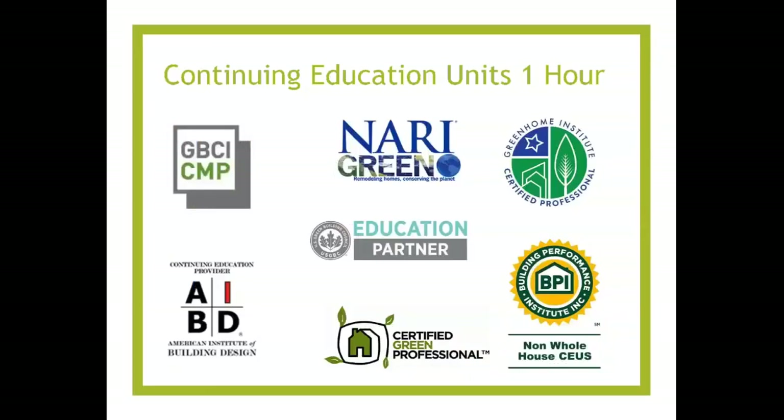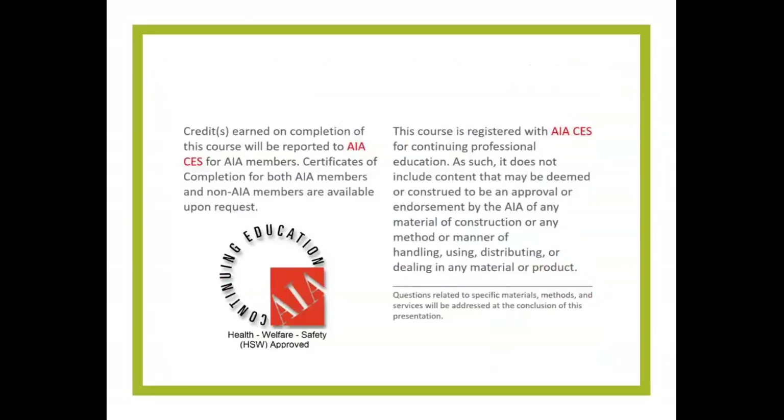This course is approved for one hour in Continuing Education Units: AIA, AIBD, Certified Green Professional, GBCI, and BPI. AIA Health, Welfare and Safety may make it applicable to your state-based design or contractor license.